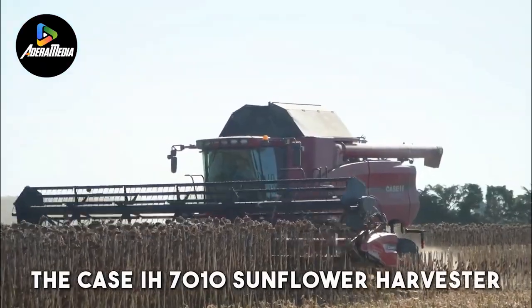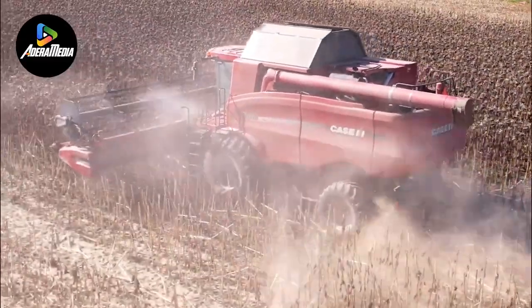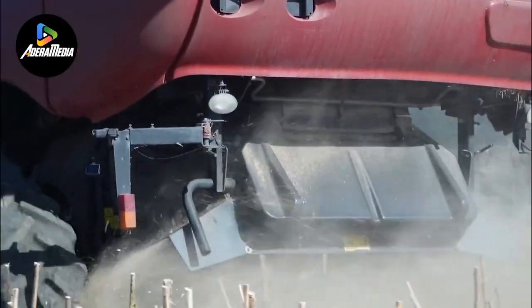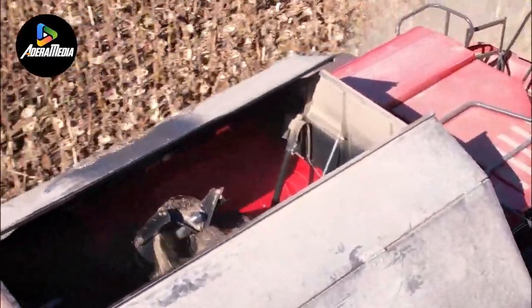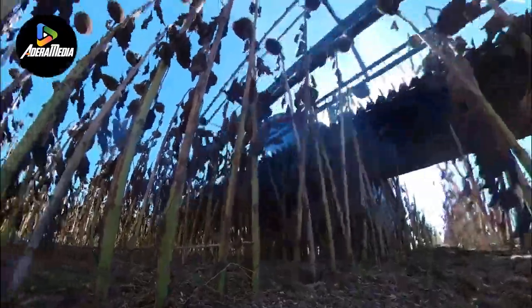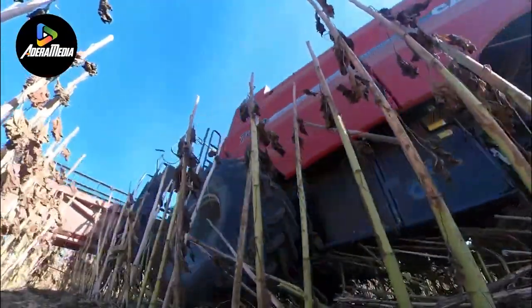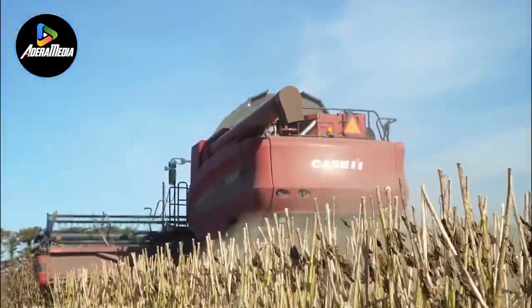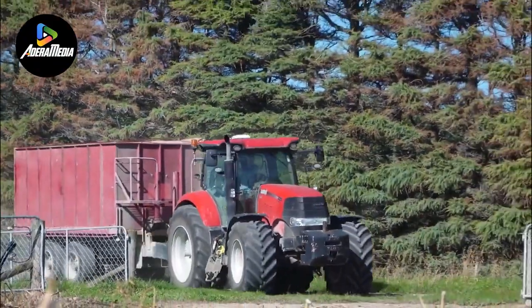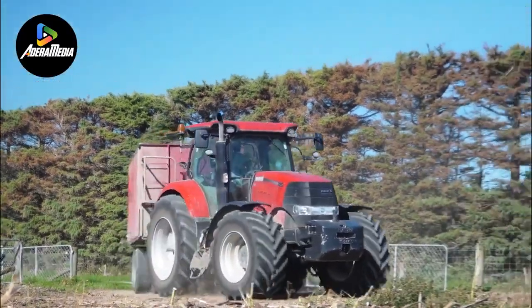The Case IH 7010 Sunflower Harvester is a key piece of agricultural machinery, known for its innovative automatic cutting and harvesting system that prioritizes efficiency and precision. This harvester simplifies the process of sunflower harvesting. Its automatic cutting feature allows for quick and precise harvesting, reducing manual labor and potential errors. It autonomously identifies ripe sunflowers and makes precise cuts, optimizing yield and shortening harvest time. The integration of automation boosts overall productivity, and advanced sensors and algorithms ensure that only mature sunflowers are harvested. Its state-of-the-art technology improves farm operations and eases the load on farmers during the crucial harvesting season.